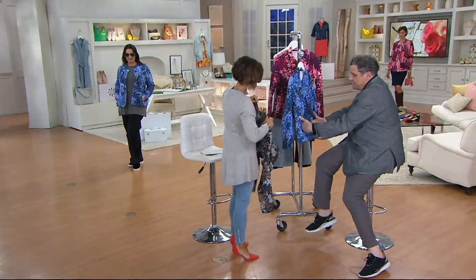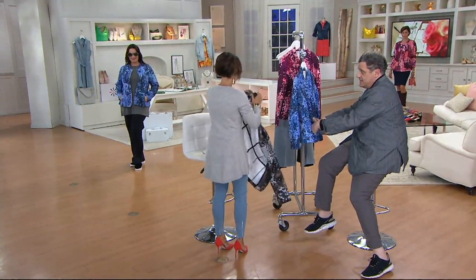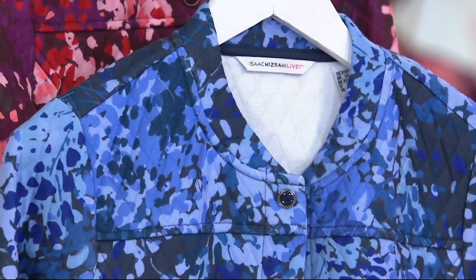It has these little pockets, which are great, because you know what you do with your hands otherwise? I have a t-shirt under this but I'm just going to take off my cash. It's kind of like a baseball jacket meets a jean jacket.